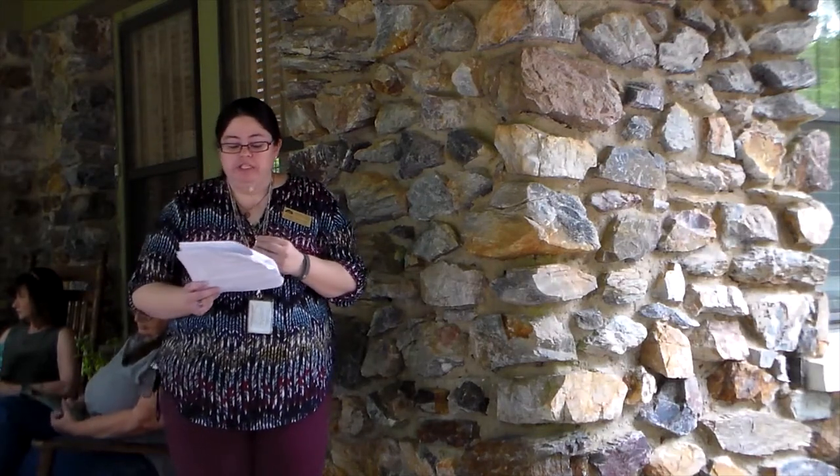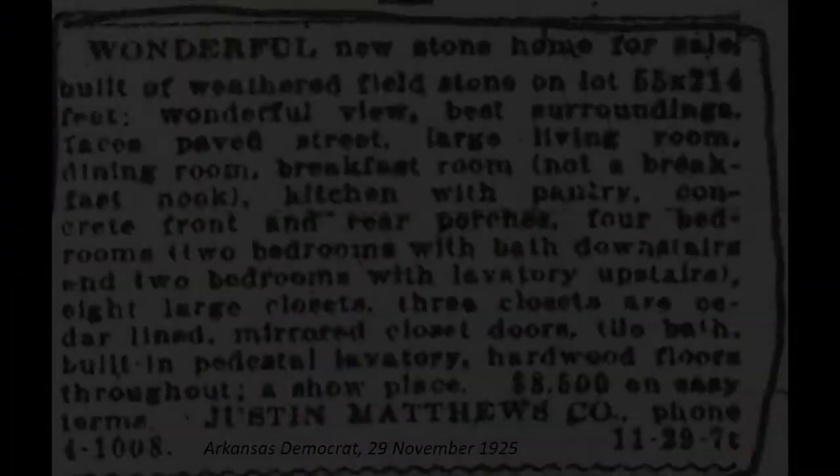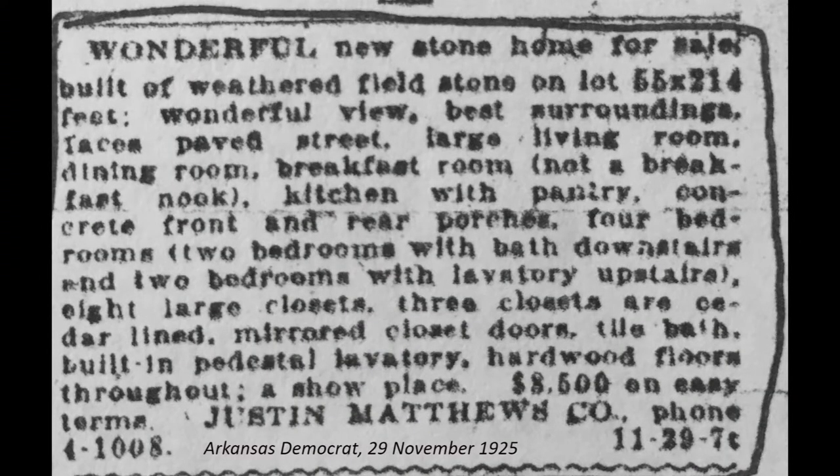The change in development can clearly be seen along the streetscape, with older homes such as this one located farther back on the lot than the more recent houses in the neighborhood. In November of 1925, Justin Matthews advertised a 'wonderful new stone home for sale, built of weathered stone on a lot 55 by 214 feet, wonderful view, best surroundings, paved street, large living room, dining room, breakfast room — not a breakfast nook — kitchen with pantry, concrete front and rear porches, four bedrooms, tile bath, built-in pedestal lavatory, hardwood floors throughout, a showplace — $8,500 on easy terms.' Although the address is not listed, the description fits perfectly with the floor plan and layout of the surviving features of the Matthew Story House.